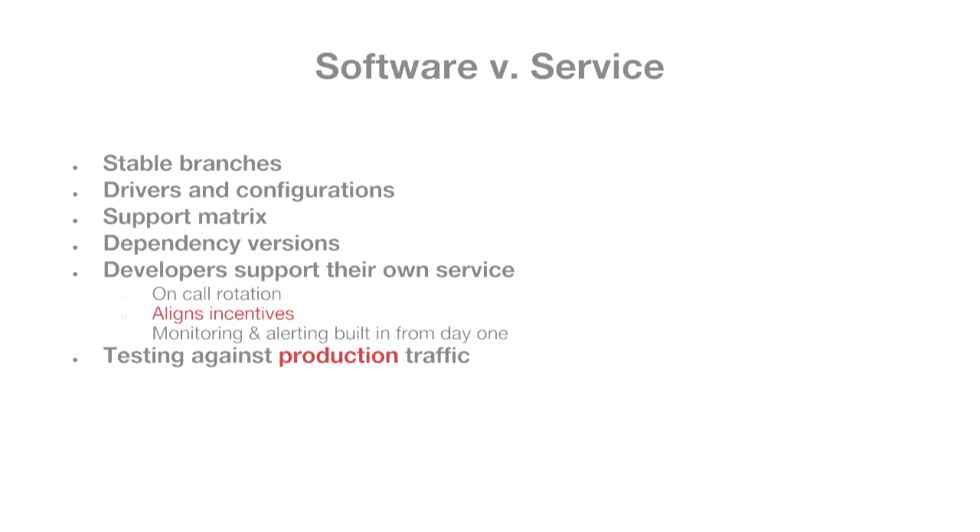Lastly, when you're dealing with a service, you can test all the things — integration testing, functional testing, unit testing — but the real test at the end of the day is whether it works in production. So sooner or later, you're going to have to take a risk and try something new in production.